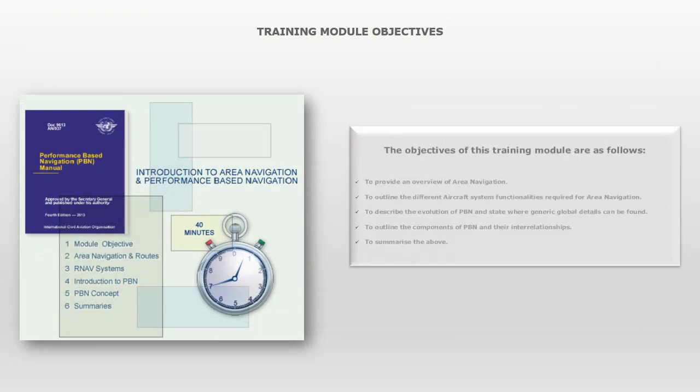Training Module Objectives. The objectives of this training module are as follows: to provide an overview of area navigation; to outline the different aircraft system functionalities required for area navigation; to describe the evolution of PBN and state where generic global details can be found; to outline the components of PBN and their interrelationships; and to summarise the above.